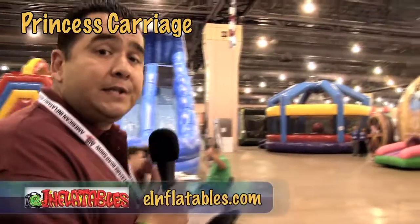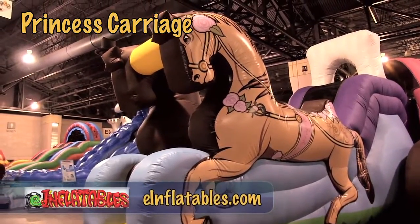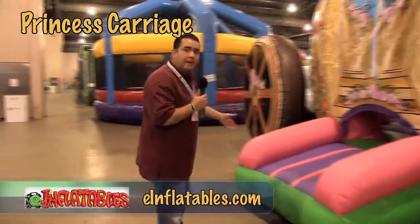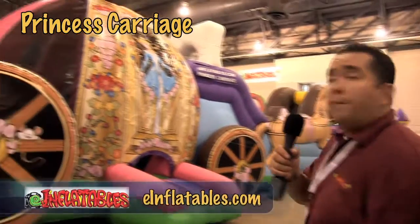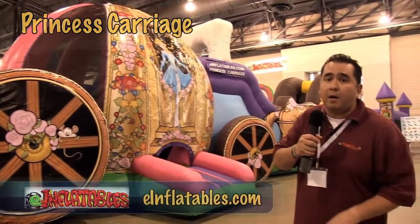Here we have the Princess Carriage, which is a two-piece unit. We've been getting nothing but compliments — we know it's going to be a sure winner. There's a nice bounce area for the children, and they get to climb up and then slide back down towards the front of the carriage. It is one of our medium-priced units, so most people can afford to buy it and make a tremendous amount of money with it.